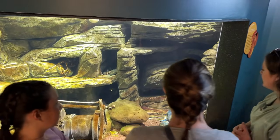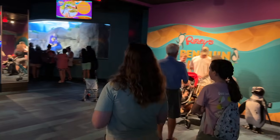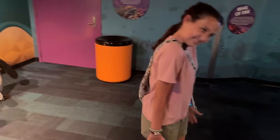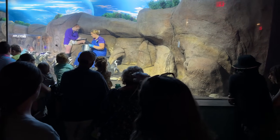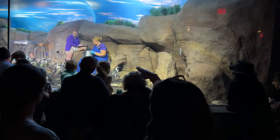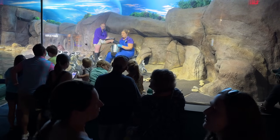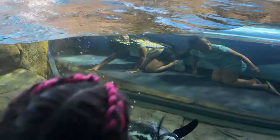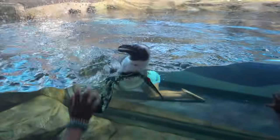We arrived just in time for penguin feeding. They hand-feed all of their penguins. One staff member hands out the fish, while another takes note of which penguin is eating and how much, to guarantee each penguin gets the right amount. The penguins have little name tags — blue bands mean they're boys and red bands are the female penguins.